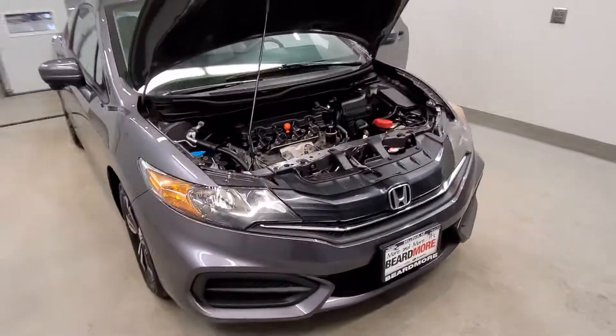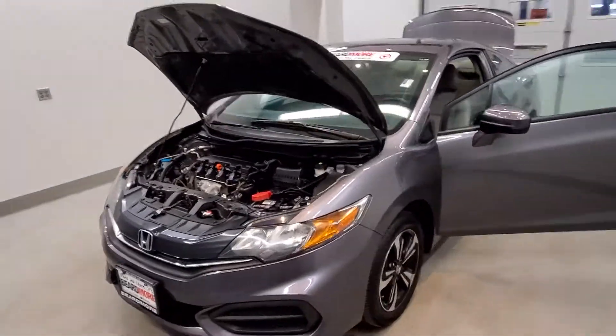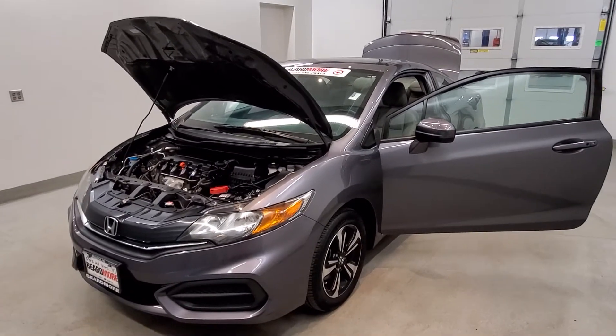This vehicle has been fully serviced, fully detailed, priced competitively, has low mileage, has tinted windows, gets 28 miles to the gallon in the city, 36 on the highway, and it's available on our lot now.